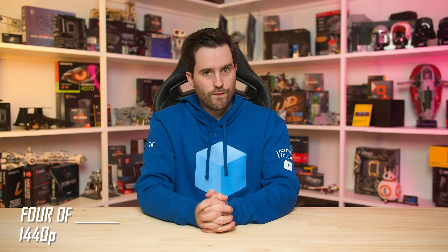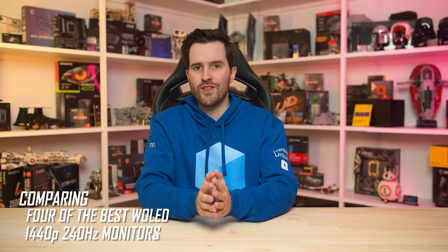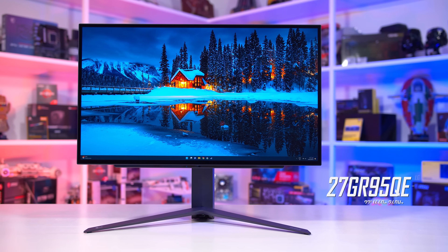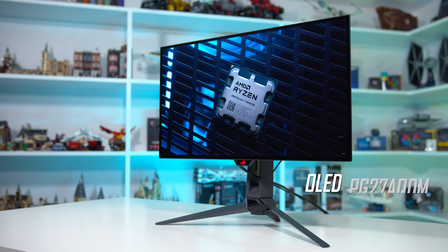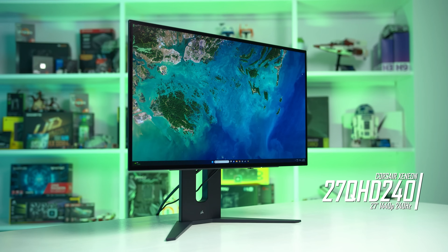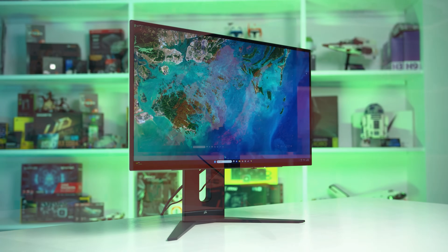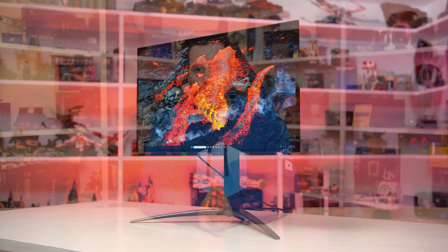Welcome back to Monitors Unboxed. Today I'm comparing four 27-inch 1440p 240Hz OLED gaming monitors to see which is the best and which one is worth your hard-earned cash. The four contenders are the LG 27GR95QE, the ASUS ROG Swift OLED PG27AQDM, the Corsair Xenion 27QHD240, and the Acer Predator X27U. I've extensively tested all four of these monitors, so I'll be giving some detailed in-depth thoughts on how they compare.